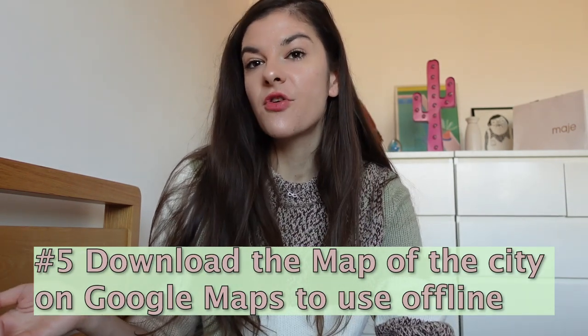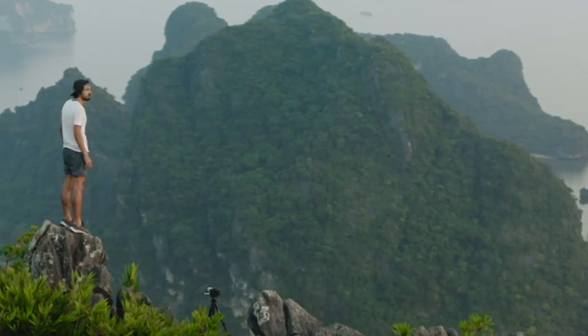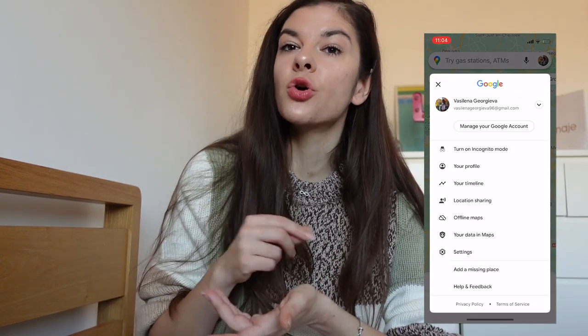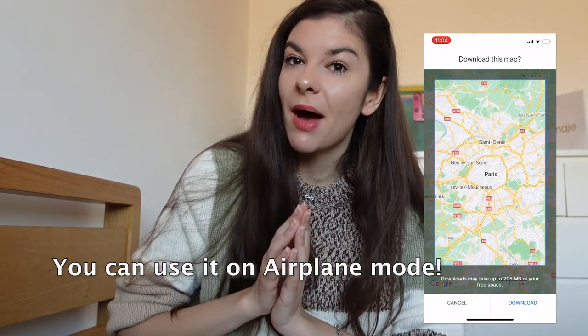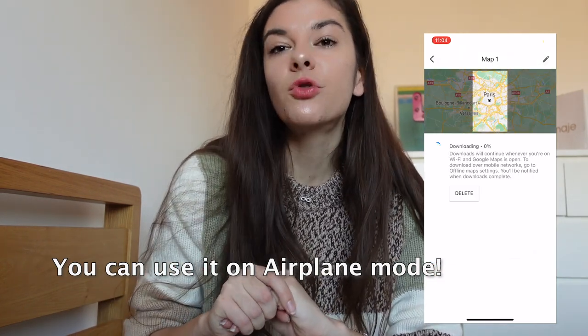The next tip on things you can do in advance is to download Google Maps for the city you'll be visiting. If you're traveling internationally, you don't want to use all your data on Google Maps because it's quite expensive, and it takes more battery using 4G. Instead, download the map offline — just keep in mind that maps are quite heavy so you might need to free up your phone, but it's totally worth it so you won't get lost.